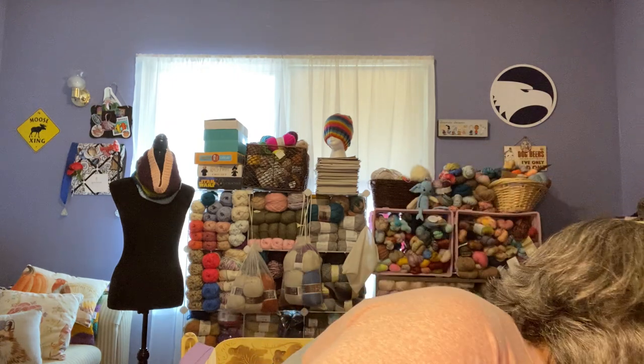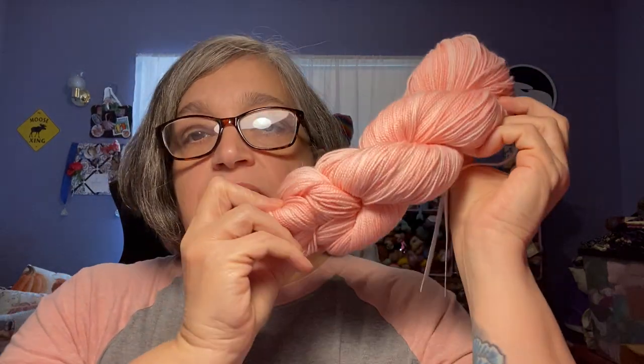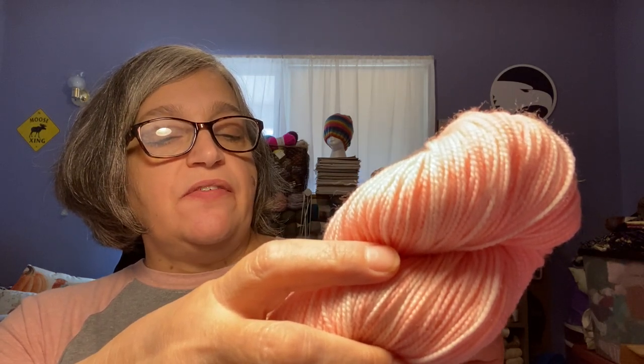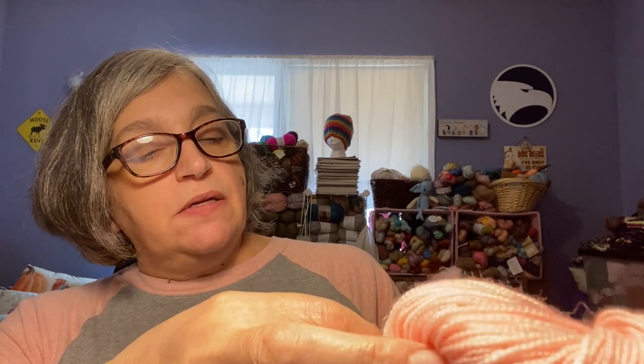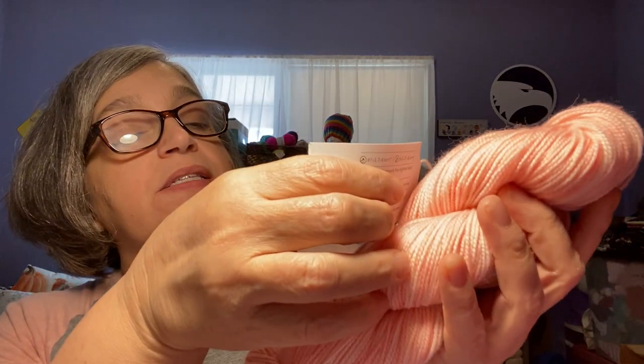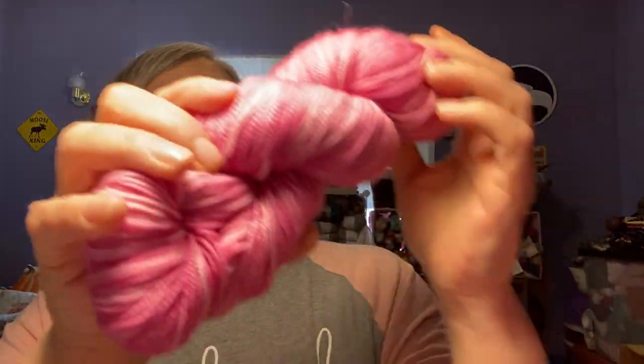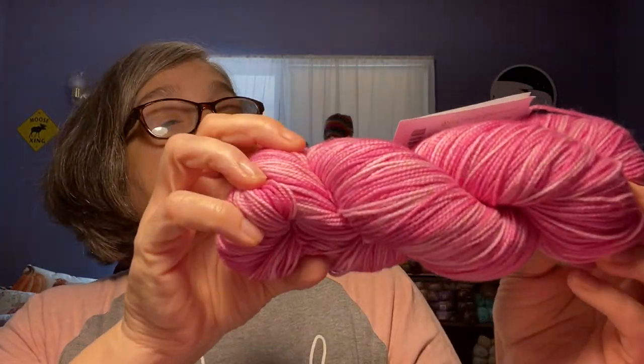And then I got some of their hand painted yarns. The first one is this one — look at that, that's beautiful. This is Hawthorne fingering weight, Daphne kettle dye, 357 yards, 100 grams. It is 80% superwash fine highland wool and 20% polyamide, made in Peru. This is the kettle dye base of yarn. Beautiful. And then this is the same Hawthorne kettle dyed yarn, same everything, and this one is called Camellia. So much pink — I didn't really get much red.